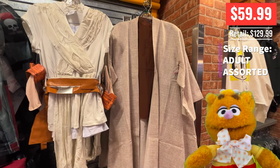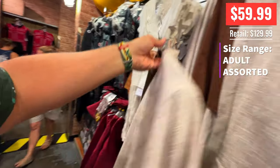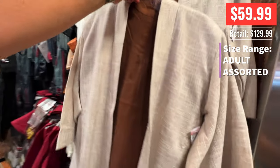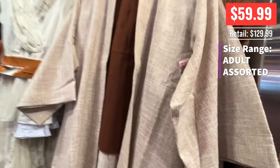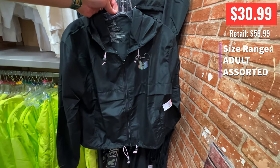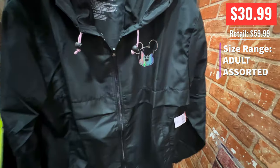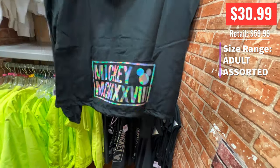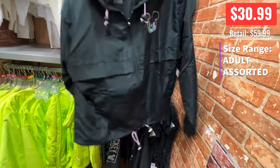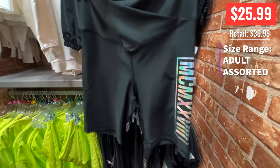And this one — these Jedi robes. What did Obi-Wan say to Luke at dinner? Use the forks, Luke. Waka waka. Oh man, use the forks. These Jedi robes are like the ones you'd wear to cosplay or to go onto the Star Cruiser. Super cool — $60. I really kind of wanted to buy them. I love this mean Mickey face — pretty cool, like a windbreaker style thing, very lightweight. I don't know if it's rainproof.